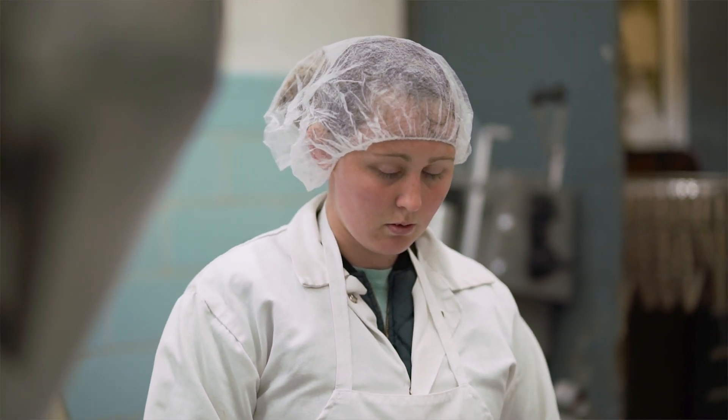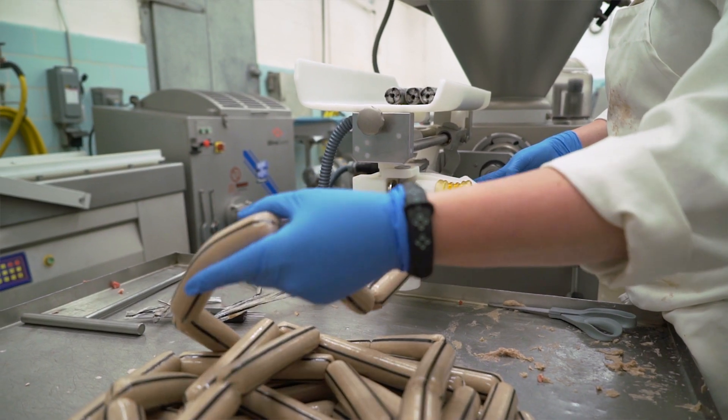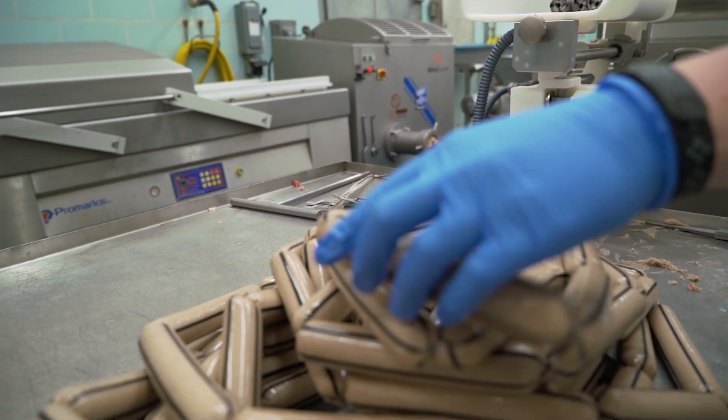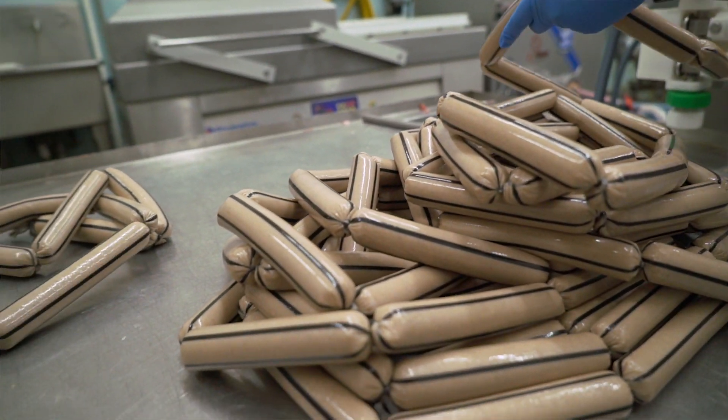Even though we are a very small plant, we do everything that large plants do — just not at the efficiency and capacity that they do. Here we learn the entire process, and that is one of the greatest things I appreciate about Vandal Brand Meats: we get that hands-on experience of everything that goes on in the meats industry and what needs to get done.